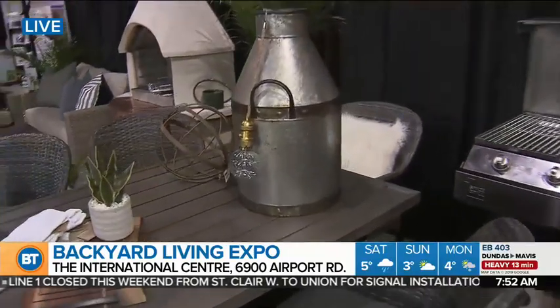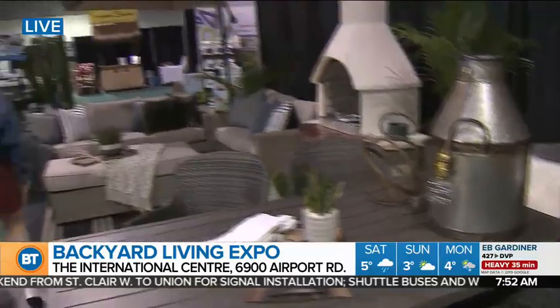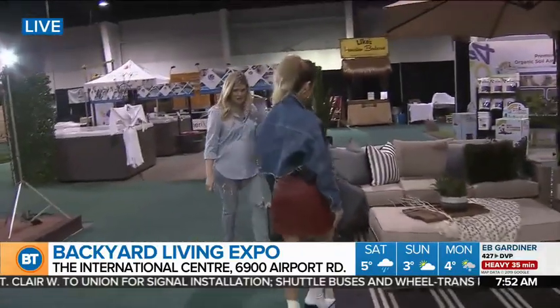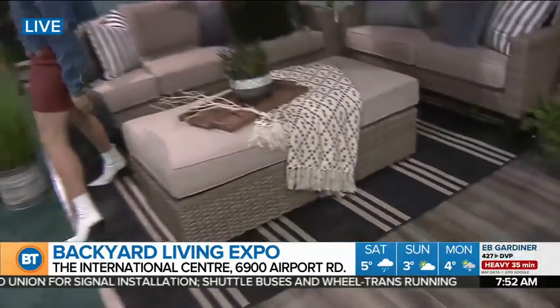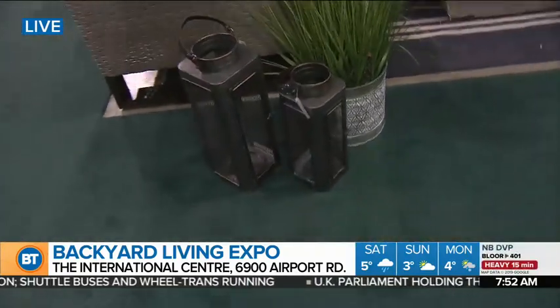Some other things you can find at the show: over here we do have a Turkish towel, and then we've got some beautiful lanterns as well from Distinctly Patio. These are gorgeous. So tons of different accessories here at the show, but that's not it.